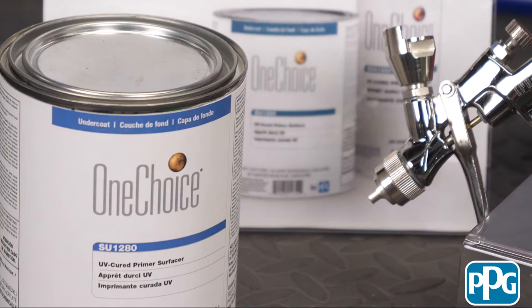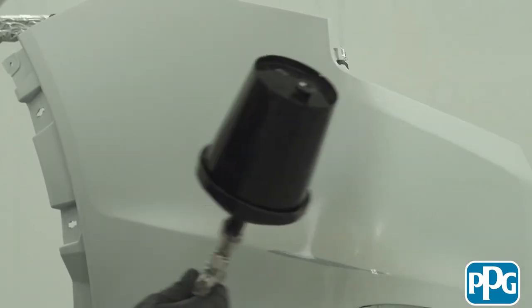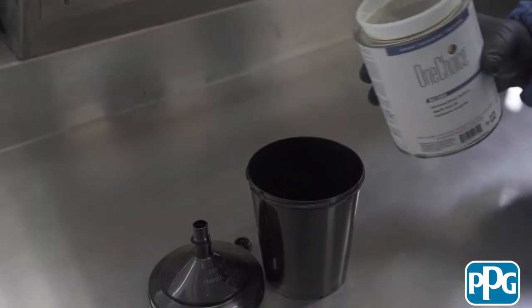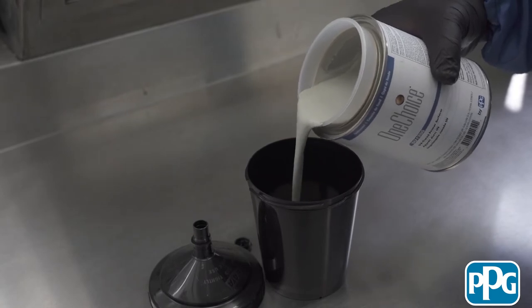The OneChoice UV Primer Surfacer comes in a quart can and aerosol — why is that? It's convenience. If you're doing a very small job, you have that spray can ready to go — just grab it and spray a small area. The sprayable version lets you do a larger repair with a spray gun. And the aerosol is spray-ready: mechanically shaken for a few minutes and it's ready to spray right out of the can.